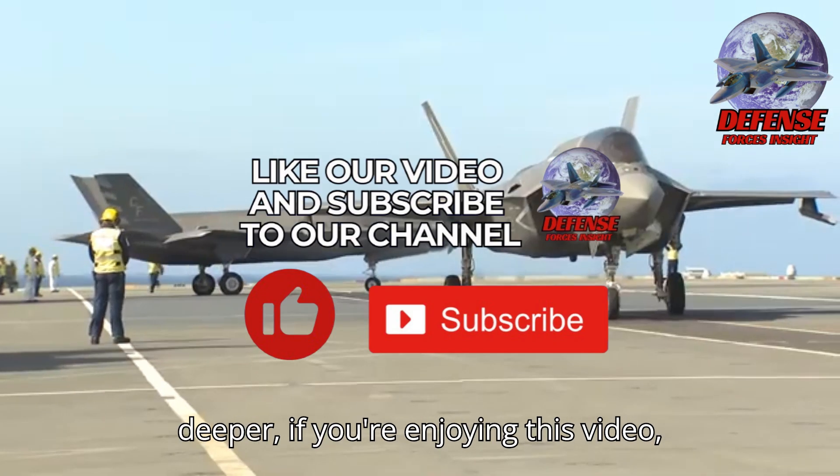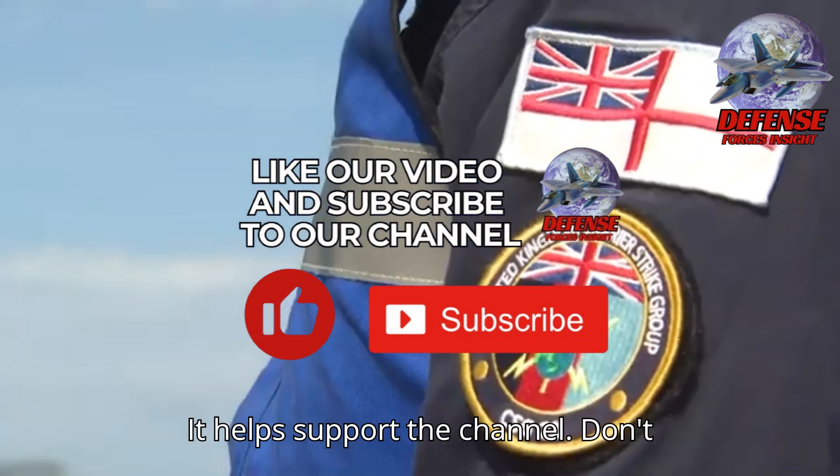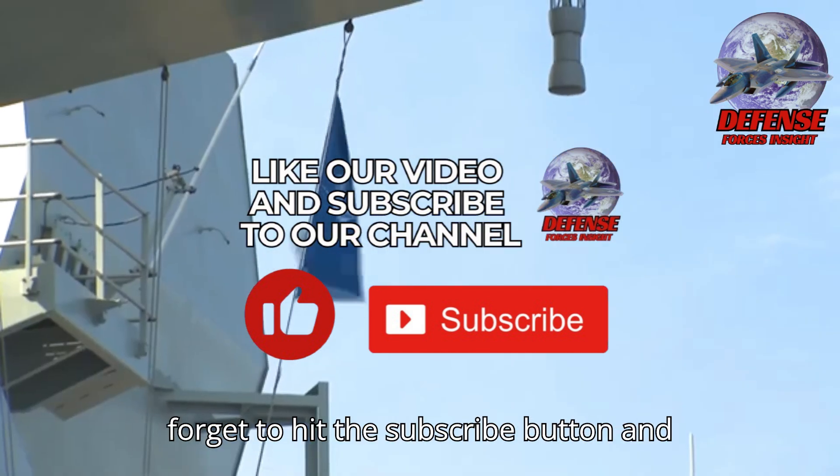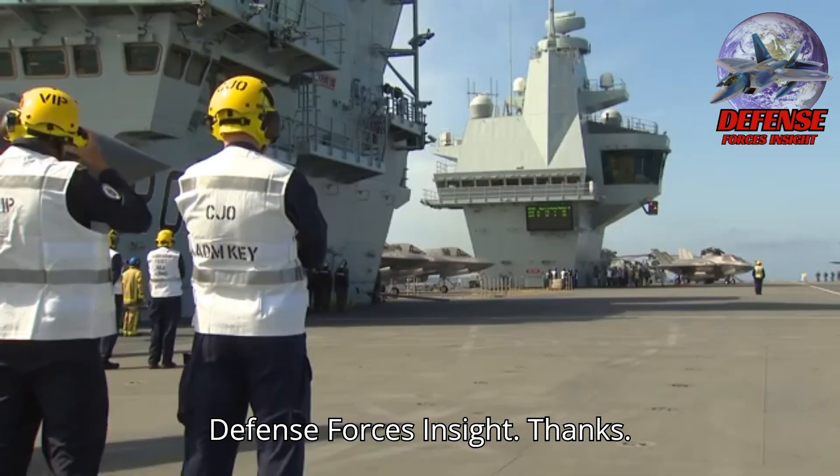Before we delve deeper, if you're enjoying this video, please consider watching until the end — it helps support the channel. Don't forget to hit the subscribe button and like the video to get fresh updates from Defense Forces Insight. Thanks!